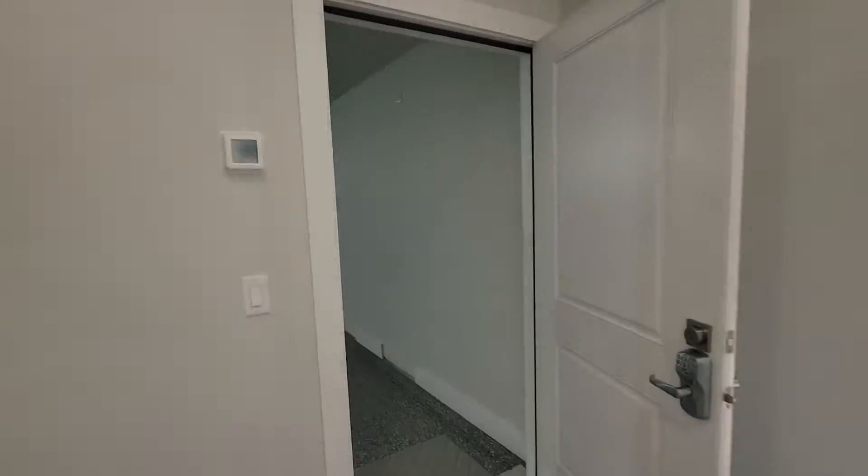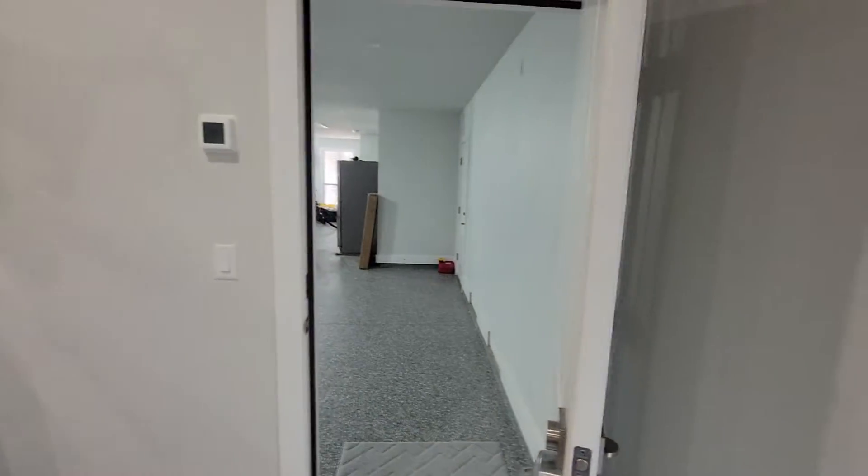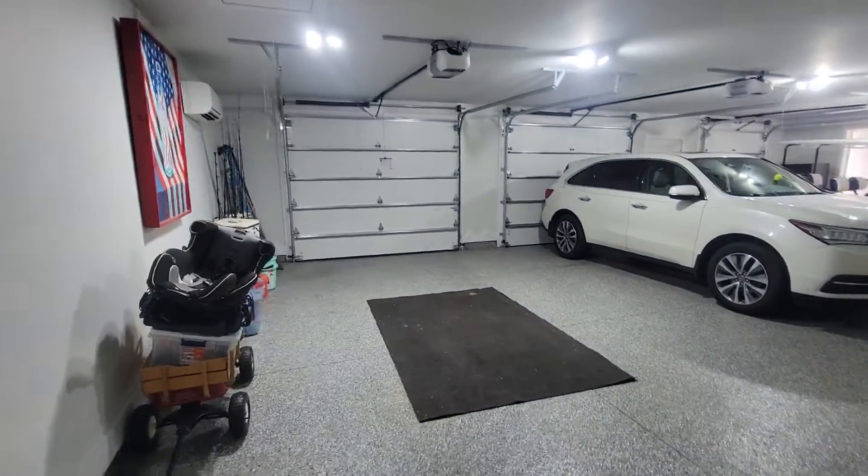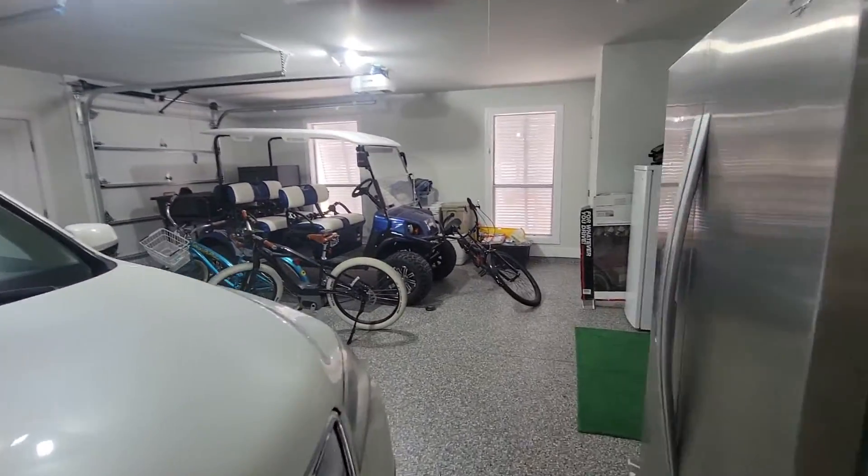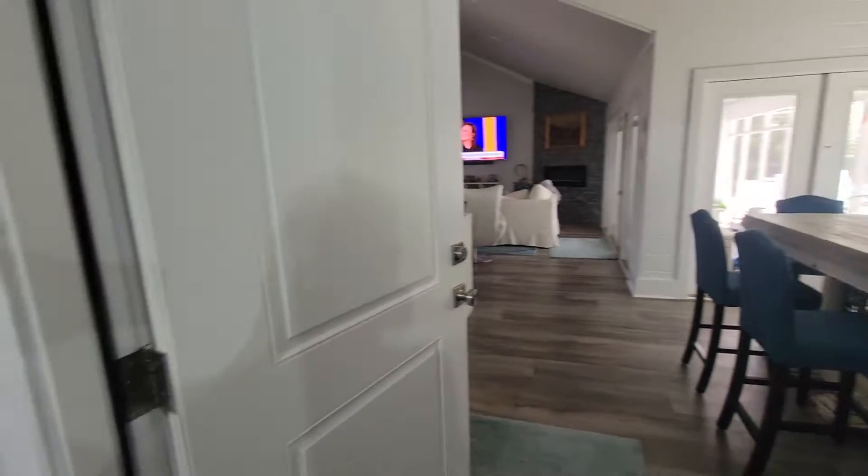The other way to access this room is through the garage. Stan's car isn't here right now — this garage is going to be a lot cleaner. In case it rains, we may need to access the garage.